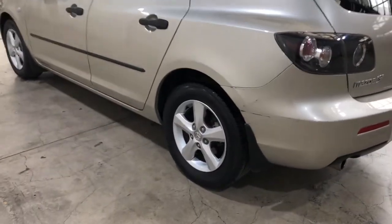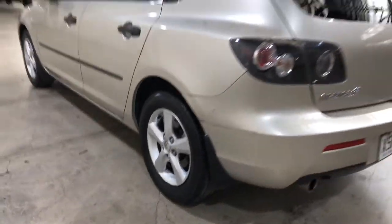As you can see, this car comes with original 15-inch alloy wheels with plenty of tread on all four tyres.